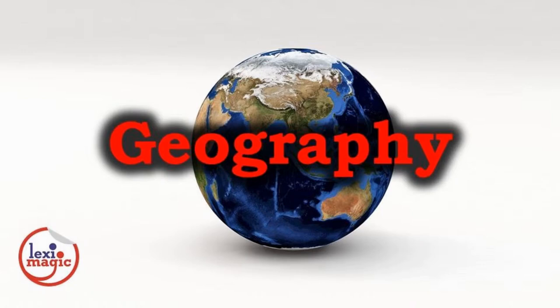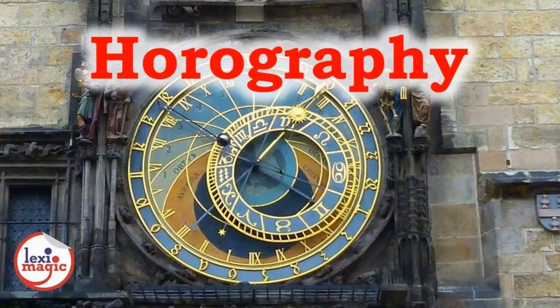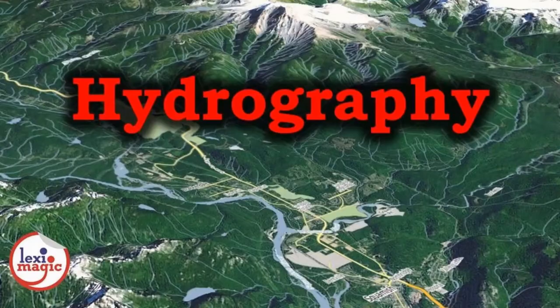Geography is the study of the physical aspects of the planet Earth. Historiography is the study of history as a discipline and the historical writings of historians on a specific topic. Horography is the art of making clocks and other timekeeping instruments. Hydrography is the study of the physical properties of all the water bodies on planet Earth.